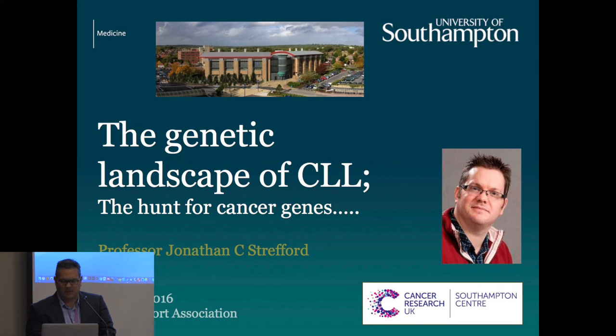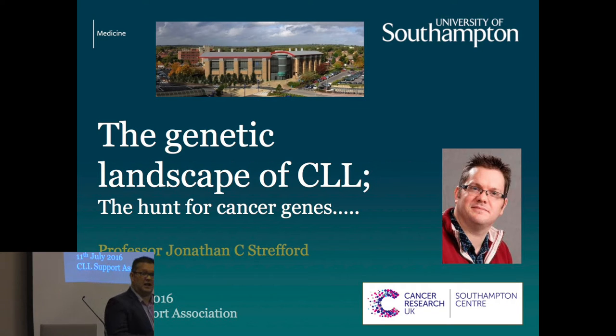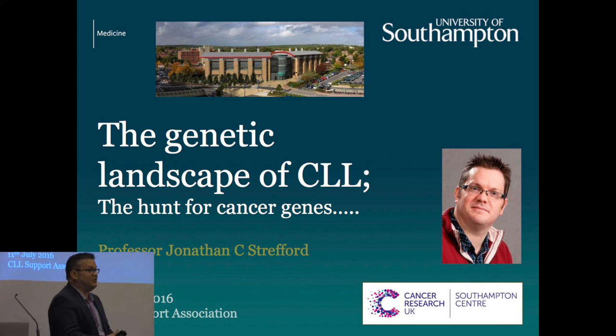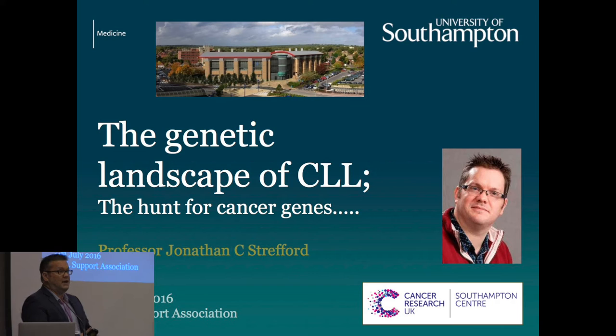I will give you a very basic overview of our current state of play in our understanding of the DNA that is abnormal in patients with CLL. I will also tell you a little bit about some of the work that we do and how we've contributed to that understanding, and then hopefully persuade you that it's quite important and can help the way we manage patients with this particular disease.